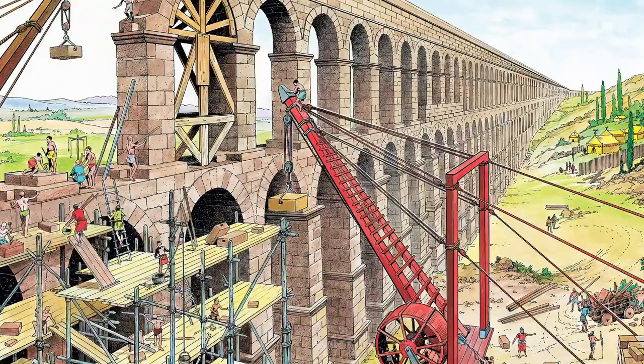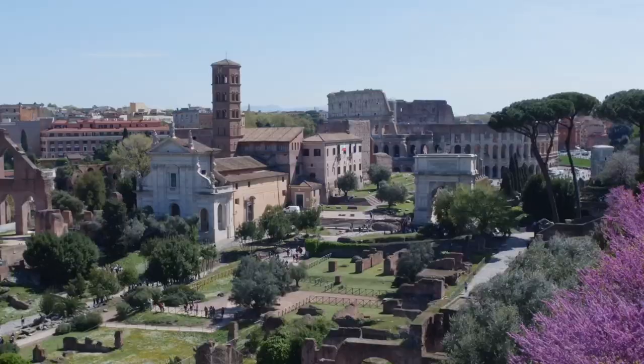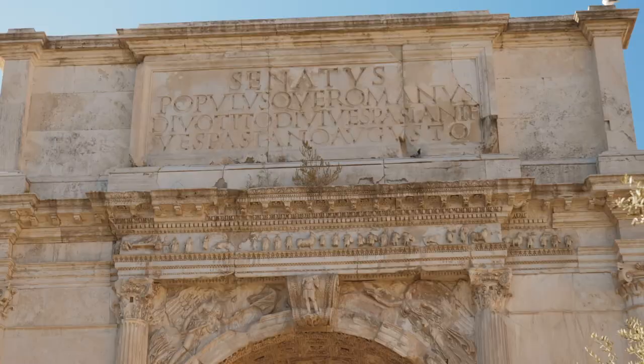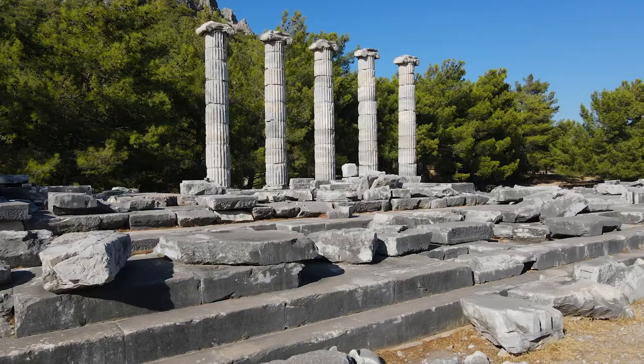It's also worth noting that the Romans were not always using the same type of concrete. Some structures were built with a different kind called opus insertum, which is made of rubble and small stones and is not as durable as Opus Caementicium. Furthermore, Roman concrete was not always used in the same way as modern concrete — it was often used as a facing material rather than a load-bearing material, meaning it was used to make surfaces look nice rather than to support the weight of a structure.